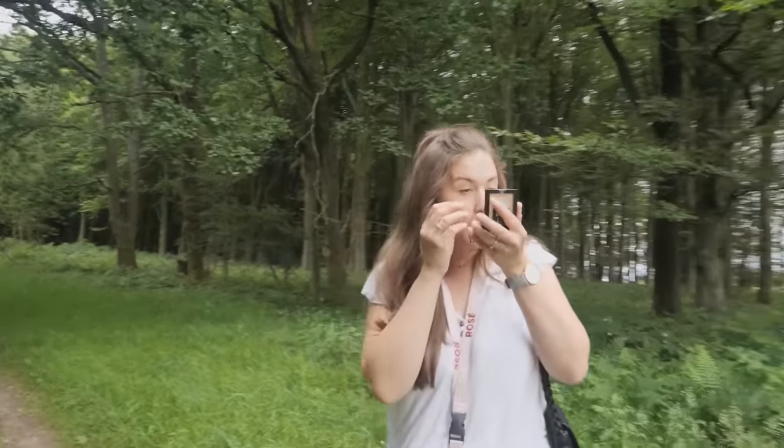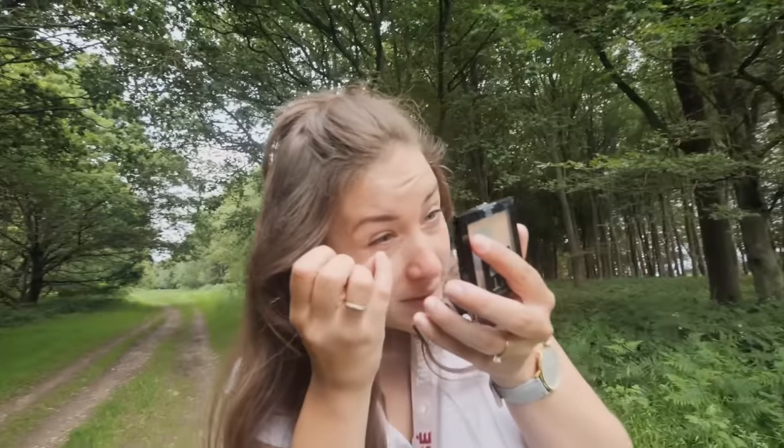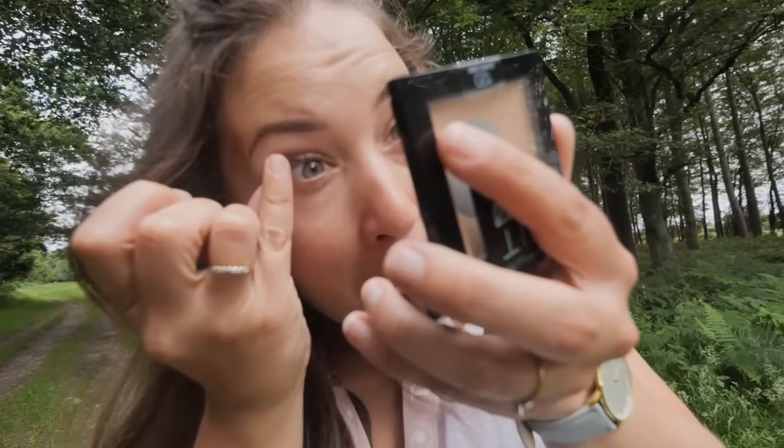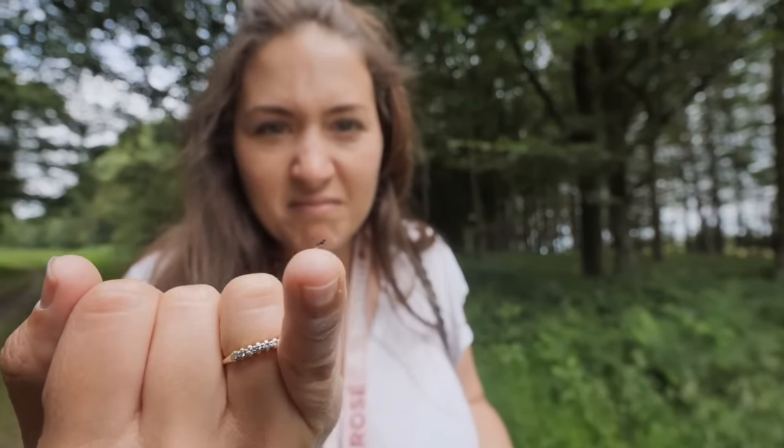A bug just flew in my eye. I can see it in there. It lives there now. Want to see him? Hey mate — it's just a little bean.